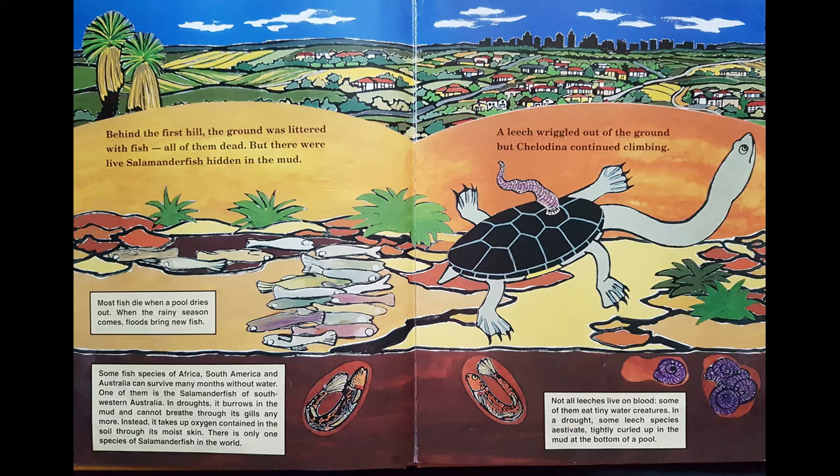And see over in this corner there are some leeches. Not all leeches live on blood — some of them eat tiny water creatures. In a drought, some leech species aestivate, tightly curled up in the mud at the bottom of the pool. But not this one. A leech wriggled out of the ground and stuck onto Chilodina's shell. But Chilodina continued climbing — she needs to find water.